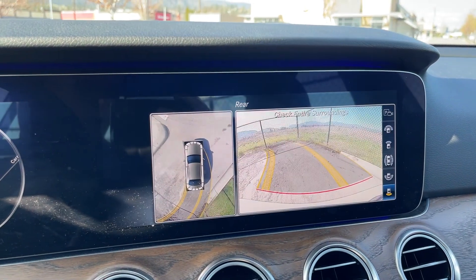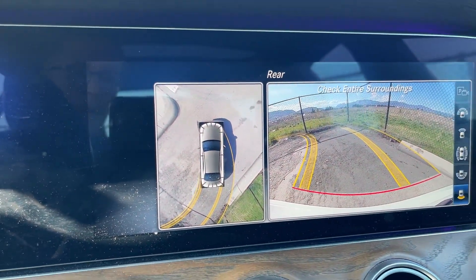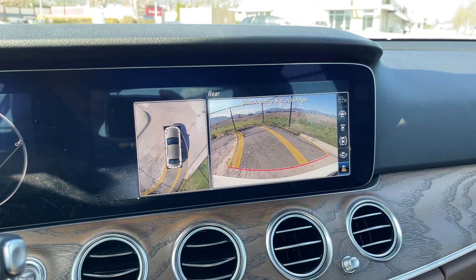There's the backup camera and the 360 surround view, and we do have the park assistant as well.